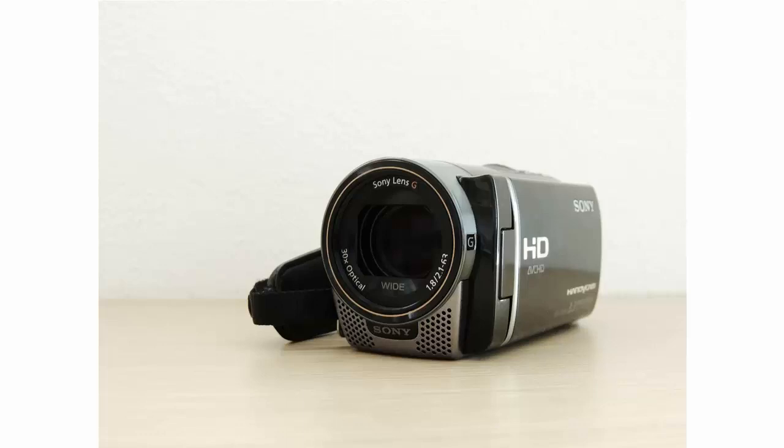Thankfully, most cameras these days will record in at least 1080 pixels, and you shouldn't have to spend too much to get a camera that does this. Some other features worth going into include wide-angle lenses, which will enable you to include more inside the image, and the option to add an external microphone for better audio. This latter feature is particularly important if your room has poor acoustics and your videos otherwise come out echoing or quiet.